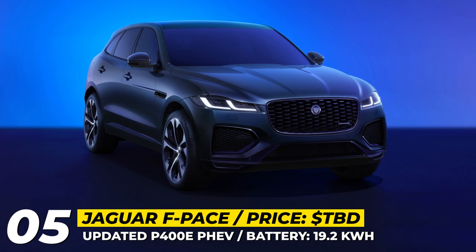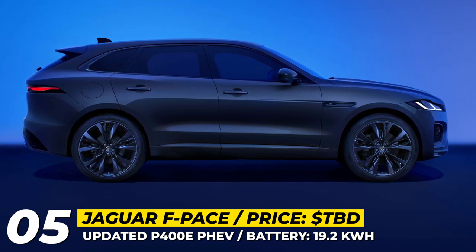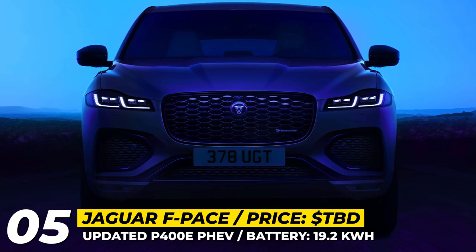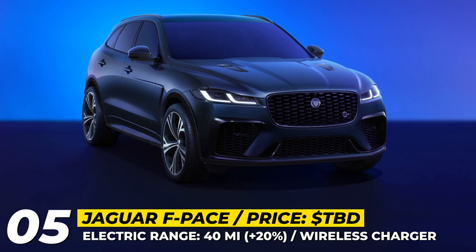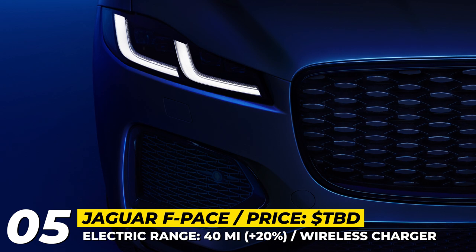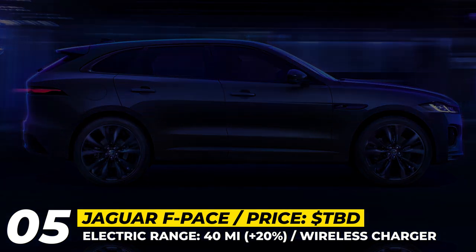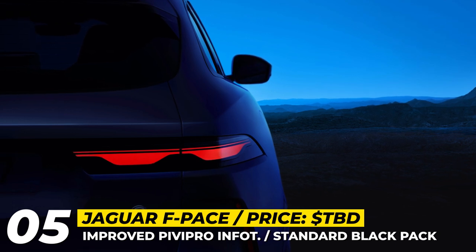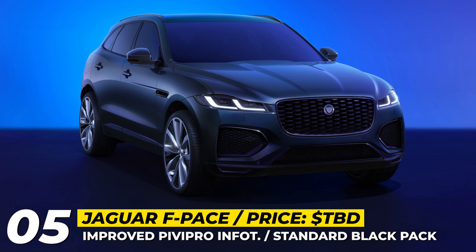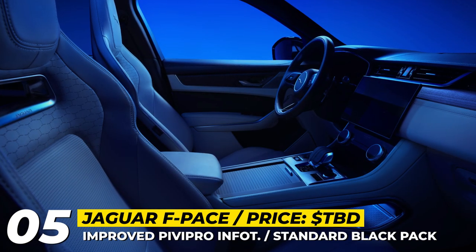Jaguar F-Pace: Following its electrification commitment, Jaguar has updated the F-Pace SUV with a larger battery pack in the P400E plug-in hybrid version. The 9-module lithium-ion pack increases energy storage to 19.2 kWh, raising electric-only range by over 20% to 40 miles. The P400E's combined performance is rated at 404hp, enabling 0-60 mph in just 5 seconds. The F-Pace range has been streamlined to include R-Dynamic S, SE, HSE, 400 Sport, and SVR models, all with intelligent all-wheel drive and an 8-speed automatic transmission. The black pack is now standard from R-Dynamic SE upward, and all cars come with an improved PIVI Pro infotainment system.